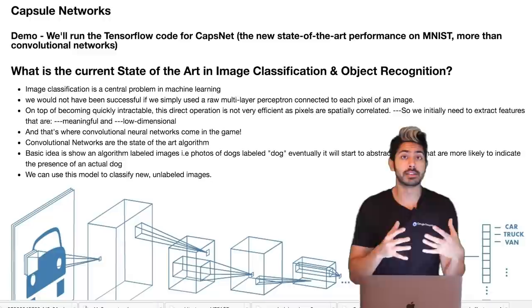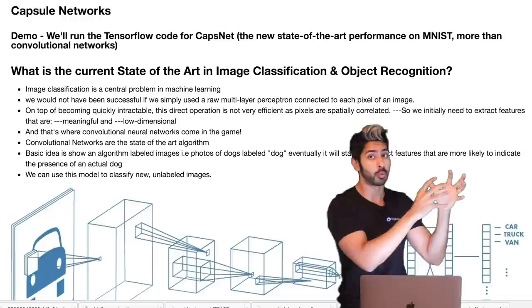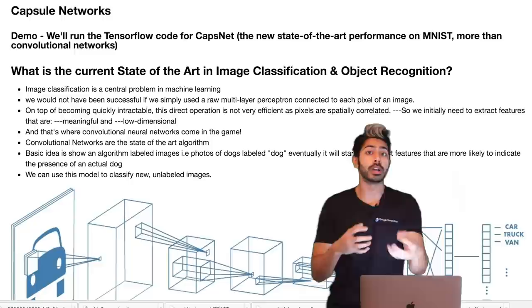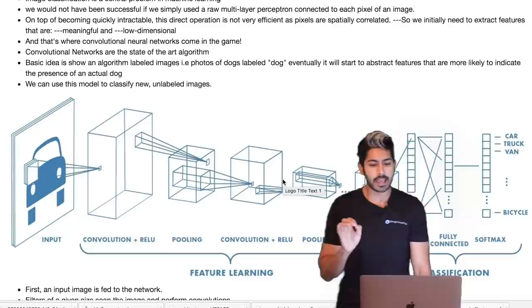What this video covers: first I'll talk about what the state-of-the-art algorithm currently is — the convolutional network — and all the developments that have happened in convolutional networks. Then I'll talk about capsules and how they work, and we'll end the video with me going through the TensorFlow code of a capsule network.